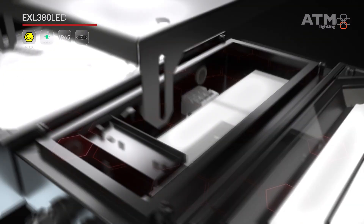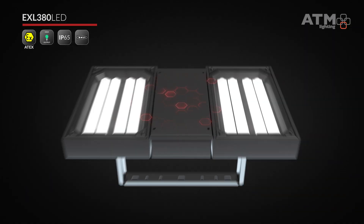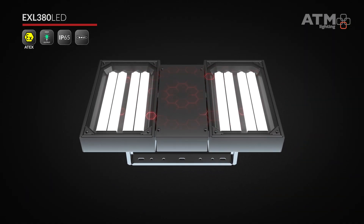As optional equipment, you can find components compatible with Dolly Protocol, giving the ability to monitor and control light parameters.